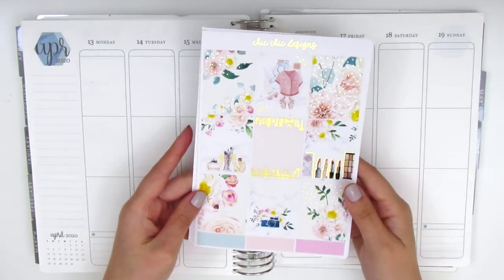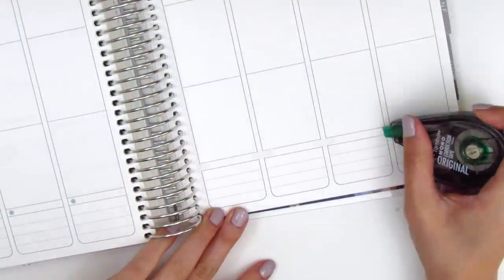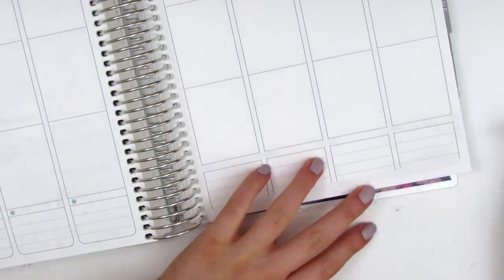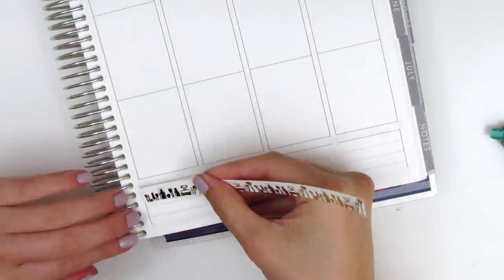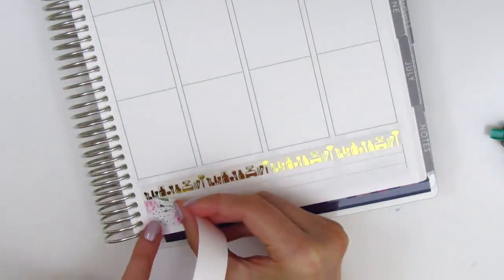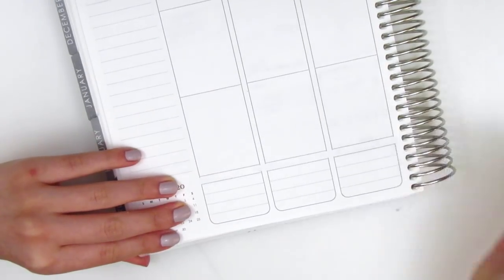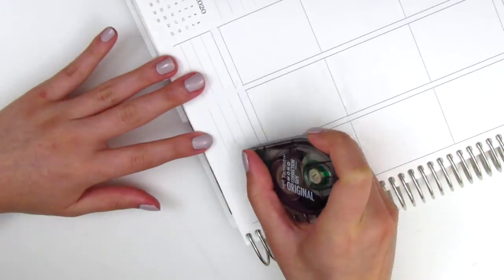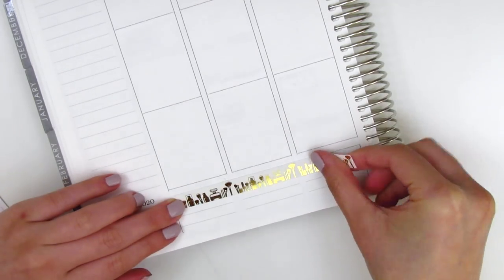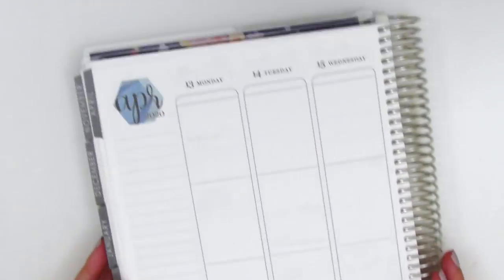This is such a gorgeous kit. The shop is based in India so it did take a while to get to me, but the quality is amazing so I do recommend her shop. Also, the owner of Chic Chic Designs reached out and offered a coupon code for all of my subscribers: planning peep 15 for 15% off any order. I'll leave that down below in my coupon codes section.